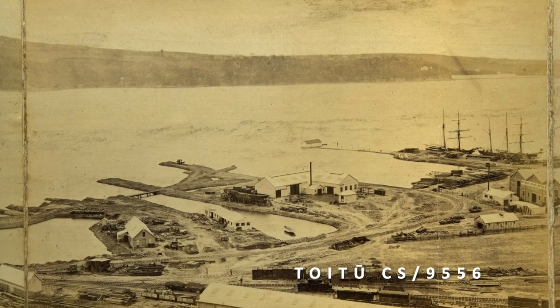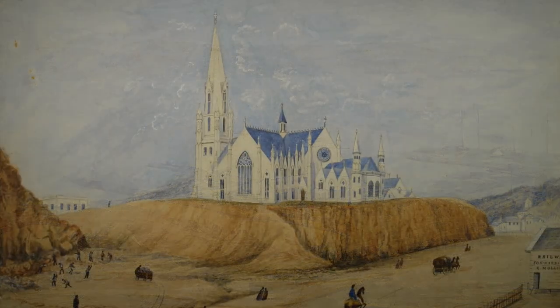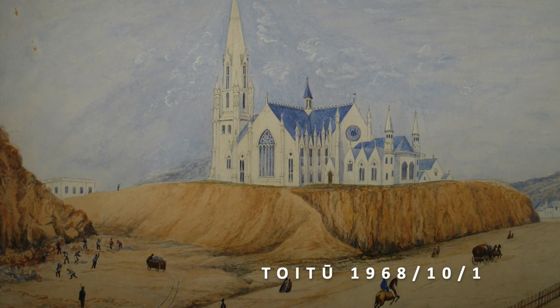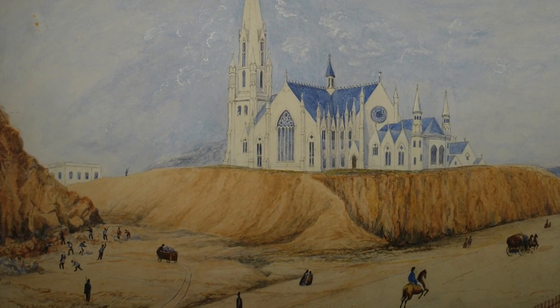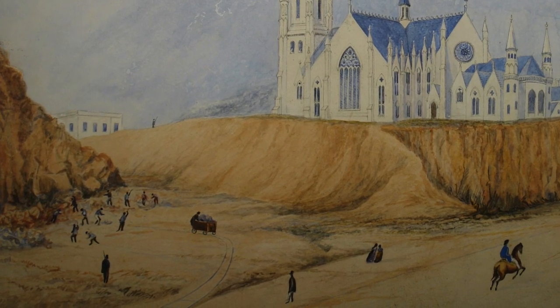Burton Brothers' 1874 panorama shows the progress made in that time, and this painting by Christopher Aubrey gives us an interesting portrayal of a prison gang at work making what would become Burlington Street in 1876, with armed warders guarding them.